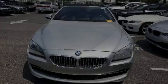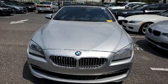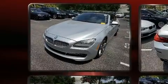Familiarize yourself with the 2012 BMW 650i. This two-door, four-passenger convertible has not yet reached the 50,000 mile mark.